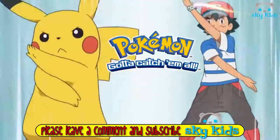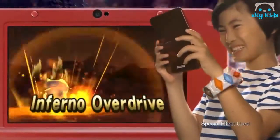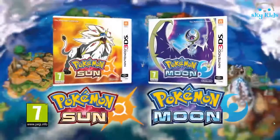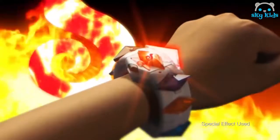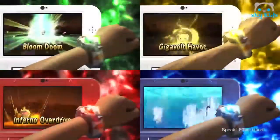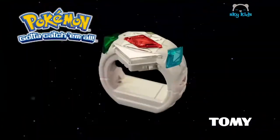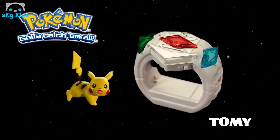Feel the thrill of battle with the Pokémon Z-Ring and Z-Crystals. The Z-Ring works with the latest Nintendo 3DS video game titles, Pokémon Sun and Pokémon Moon. Insert a fire-type Z-Crystal to experience the fire-type Z-Move at the same time as it appears in the video game. Different Z-Crystals unlock different lights, icons, sounds and electronics. The Pokémon Z-Ring includes the Z-Ring, three Z-Crystals and a 2-inch Pikachu figure.